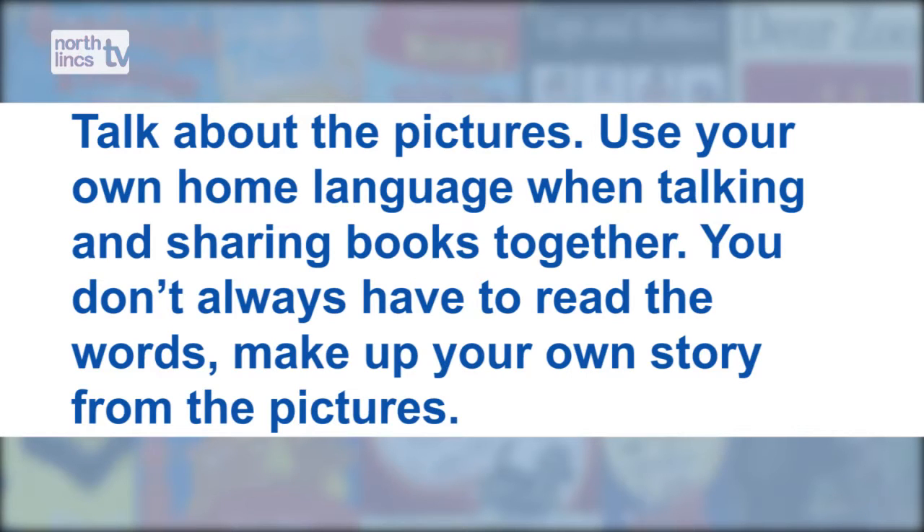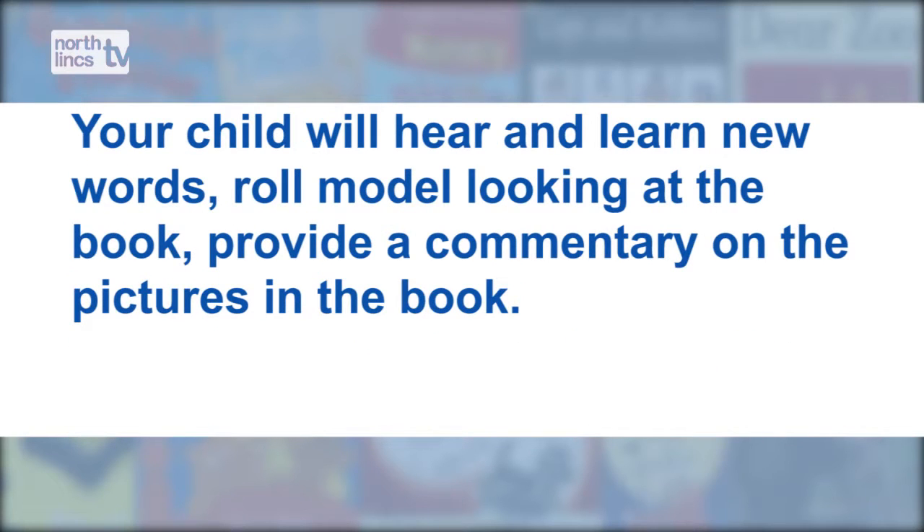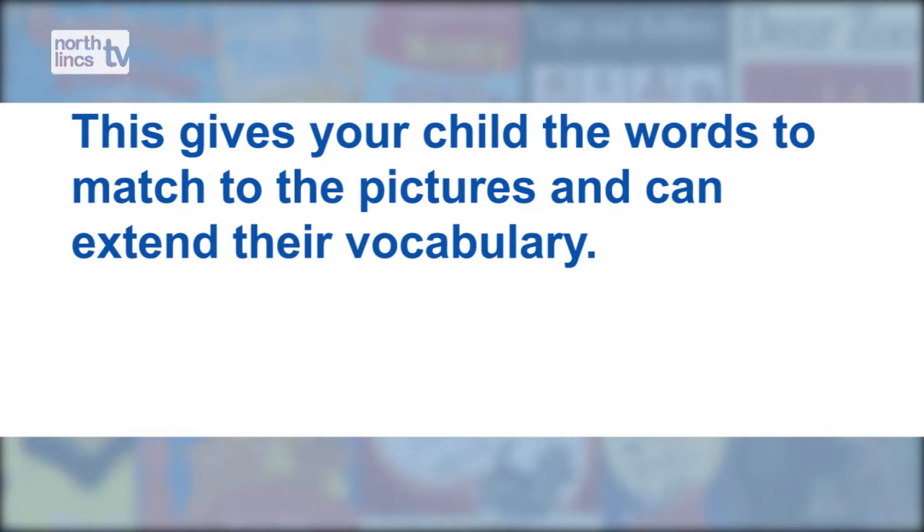Talk about the pictures. Use your own home language when talking and sharing books together. You don't always have to read the words — make up your own story from the pictures. Let your child choose the book; this will show you what they are interested in. Your child will begin to handle books, learning which is the right way and how to turn the pages. Your child will hear and learn new words. Role model looking at the book and provide a commentary on the pictures. This gives your child the words to match to the pictures and can extend their vocabulary.